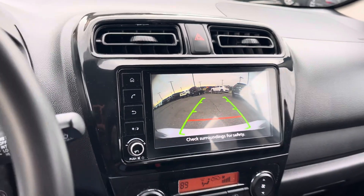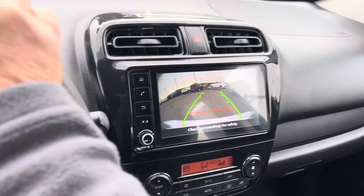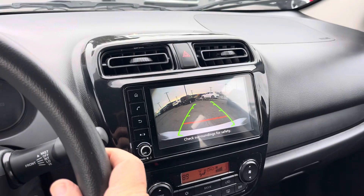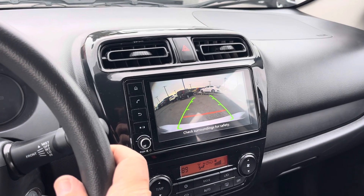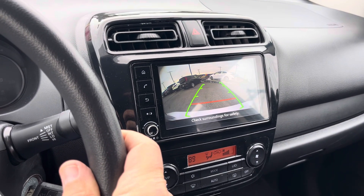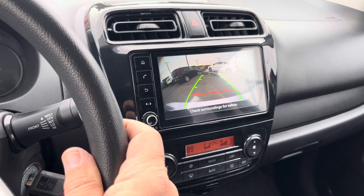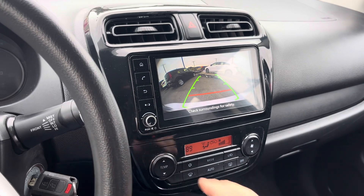Here's the backup camera. I'm actually going to back up with the backup camera so Jeremy can get by. Works pretty well.